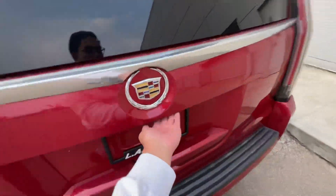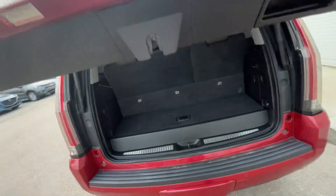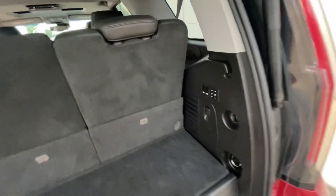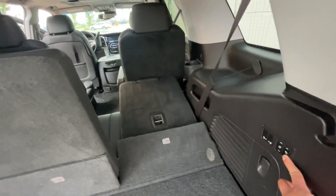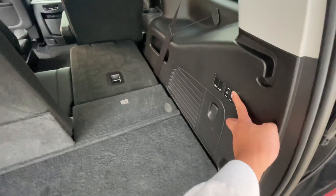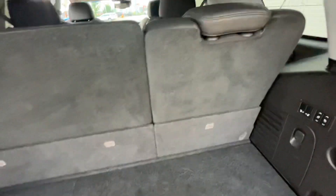And then back here, powered liftgate with your rear backup cam as well. You can also use these buttons to put your seats down or put them up if you want. Very, very convenient and very easy.